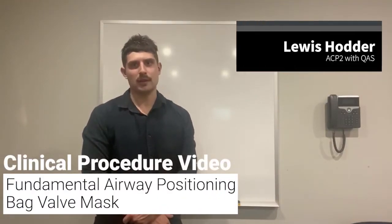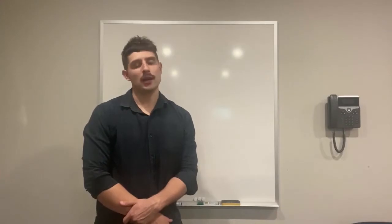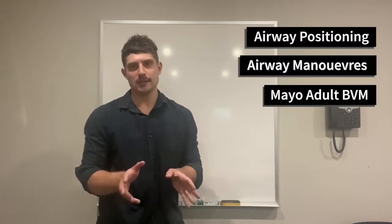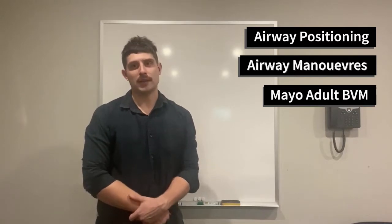Hello everyone, my name is Lewis Hodder. I'm an advanced care paramedic working out of Brisbane, Queensland. Today I'm going to be covering airway positioning, airway manoeuvres, which link in together, as well as bag valve mask ventilation.